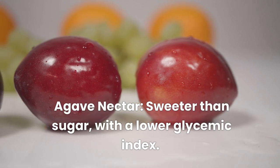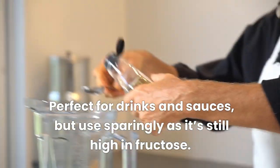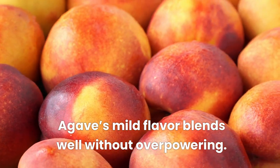Agave nectar is sweeter than sugar with a lower glycemic index. Perfect for drinks and sauces, but use sparingly as it's still high in fructose. Agave's mild flavor blends well without overpowering.